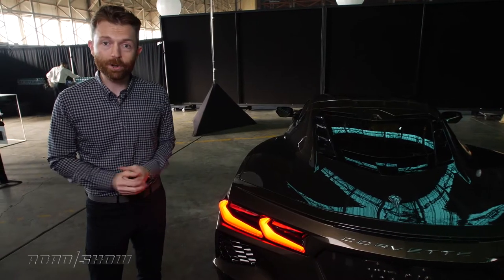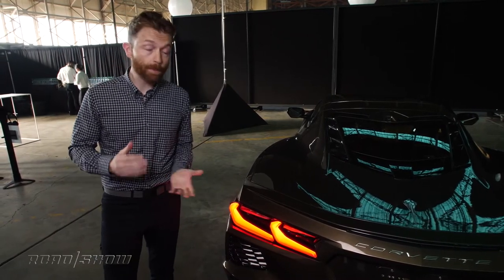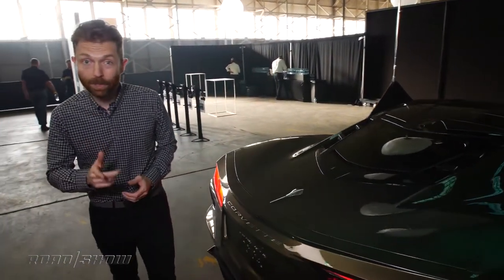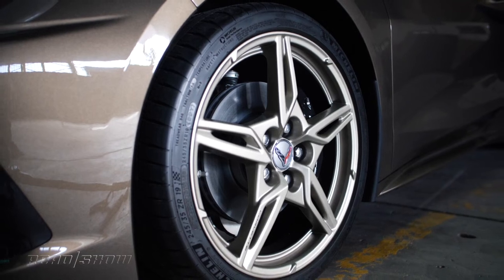Chevy not going with a turbocharged V6 or anything like that, but they still managed to find 30 more horsepower than before. With the performance exhaust, this thing puts down 495 horsepower, and combined with a new eight-speed dual-clutch transmission, means this thing can get from zero to 60 in less than three seconds. That's almost as fast as the old ZR1.